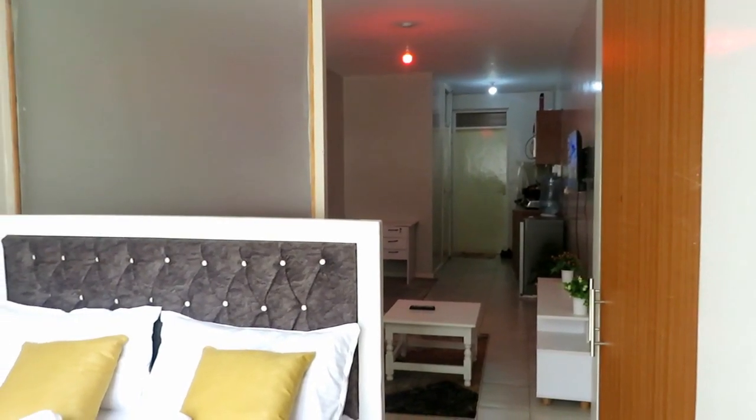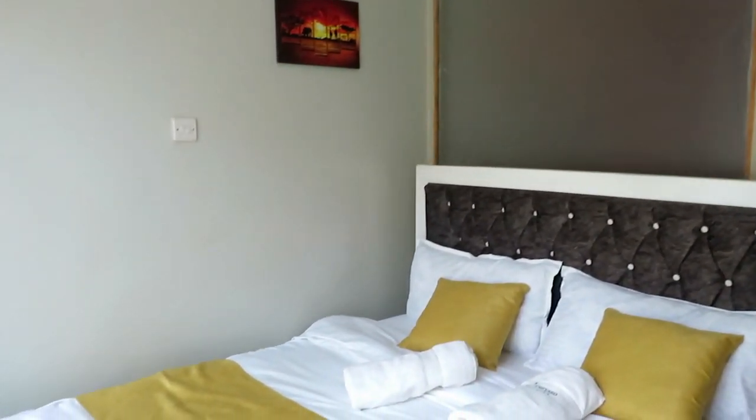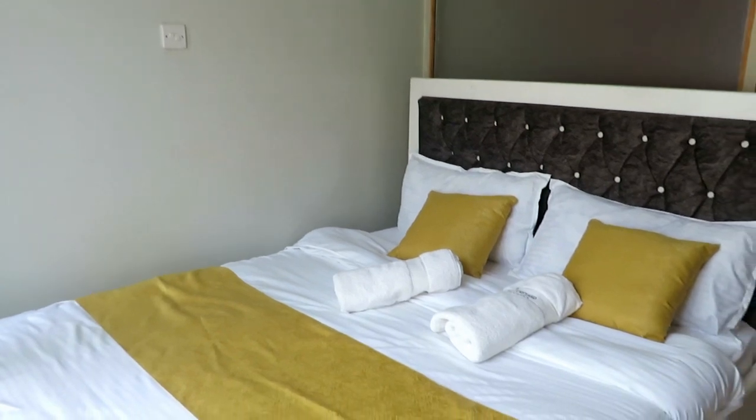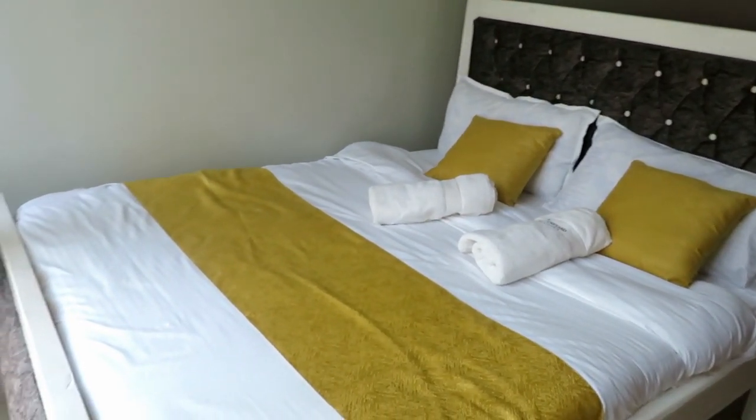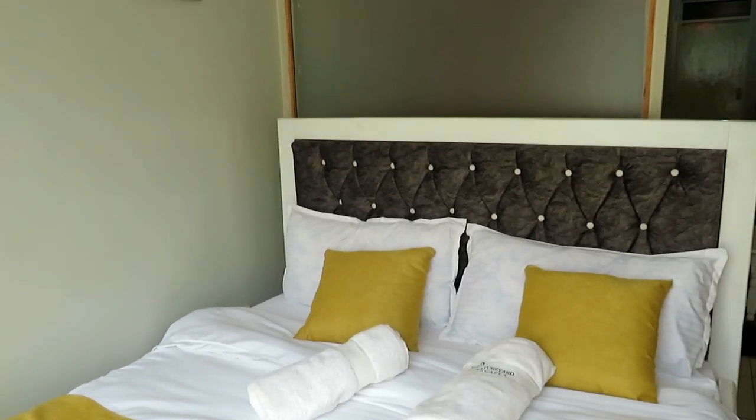There is a sitting room where you can relax, and this is the place where you will sleep. Look how beautiful it is, so intact. Don't forget to click that subscribe button and hit the notification bell to get more videos like this one.